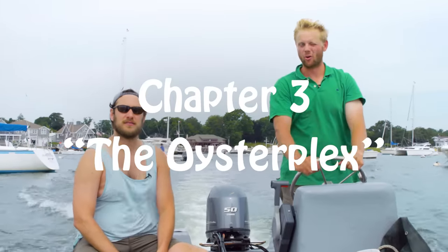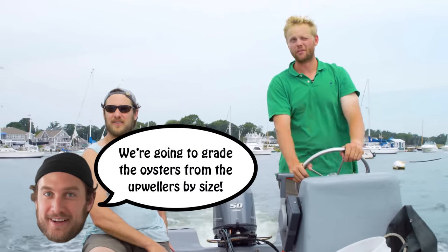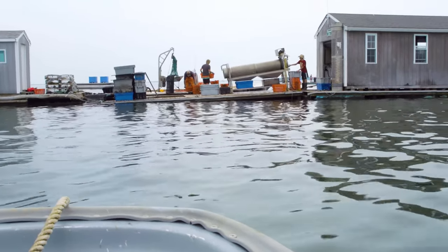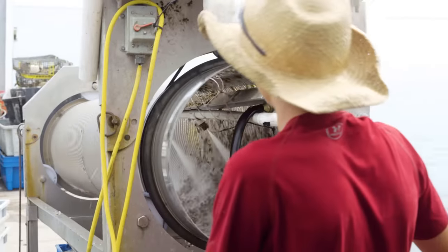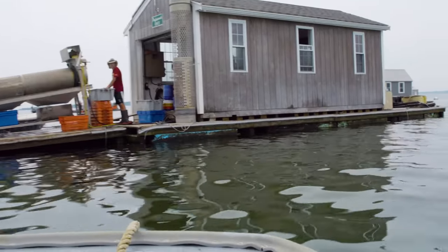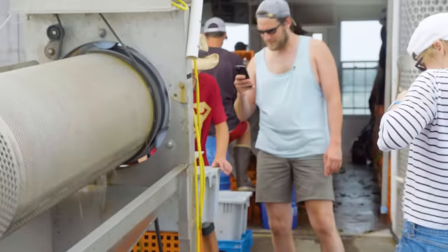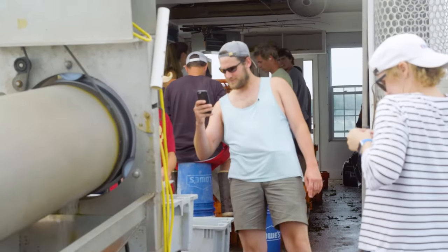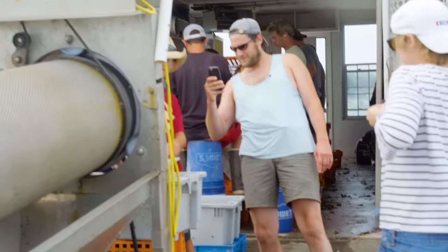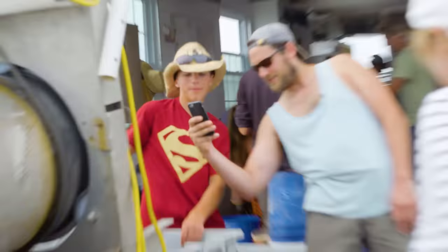We're heading out to our oysterplex. You'll see a bunch of basically floating houses for all the different farms out here. Look at that tumbler — looks like you guys are mining out here. So that's our sorter. So Tanner, he's our resident high schooler. Tanner, what are you doing? We're taking the seeds, we're sorting them — these ones are going back in the upwellers, and these other ones are going to move on to something bigger.